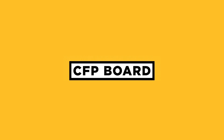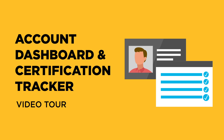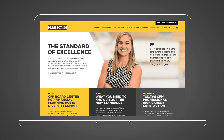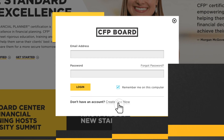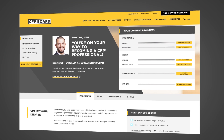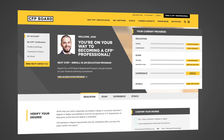Starting your journey to CFP certification begins with knowing the steps to getting certified and keeping track of your progress as you go. And there's no better way than with CFP Board's Account Dashboard and Certification Tracker. Creating your account is free and takes less than a minute. Inside your account dashboard you'll find an all-in-one digital tool that lets you visualize and manage your progress.